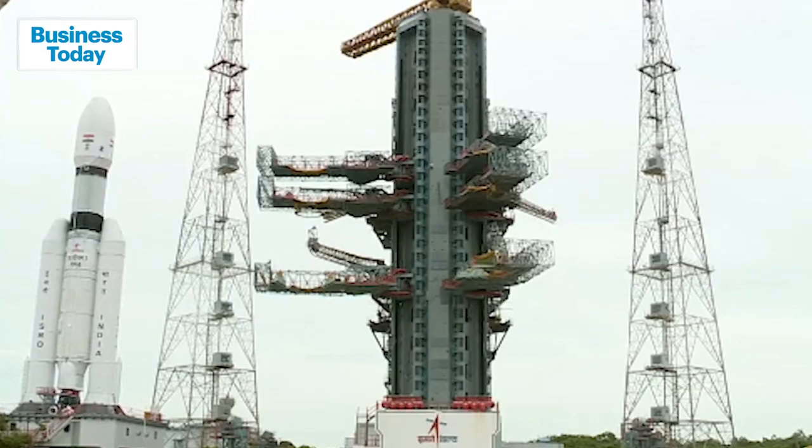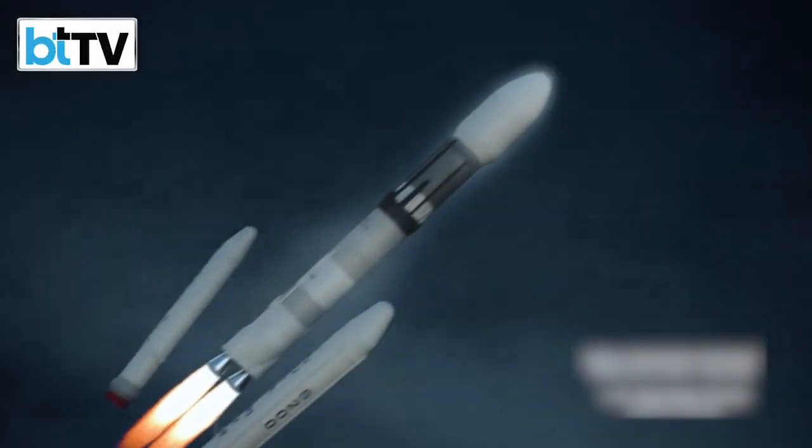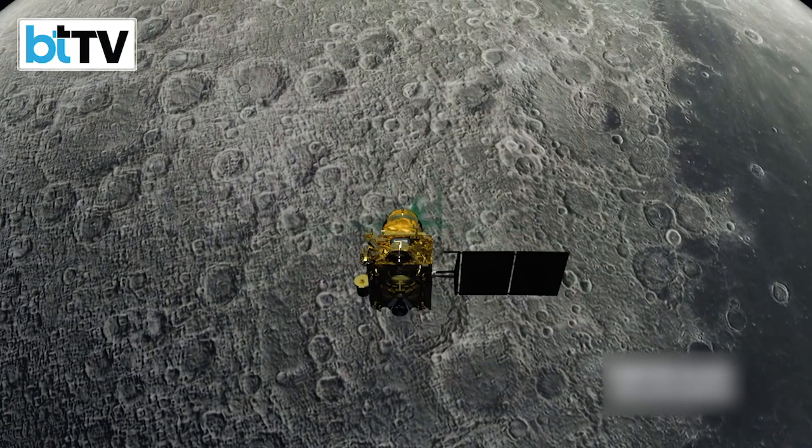Chandrayaan-3 is going to be the world's first mission to soft land near the lunar south pole. It would take roughly 42 days for the lander and rover to reach the moon and attempt a soft landing.